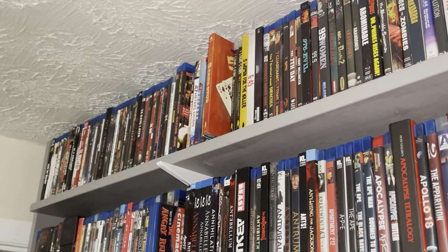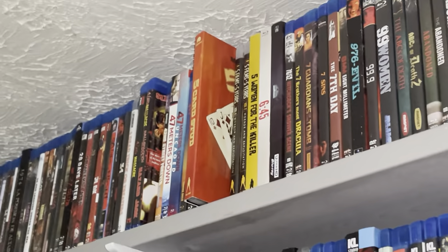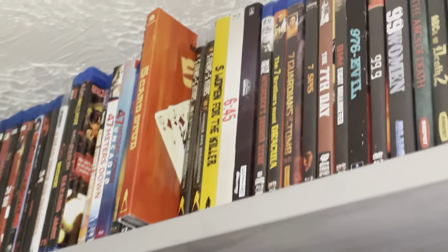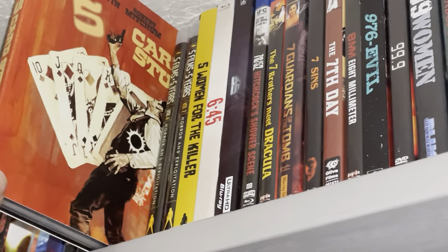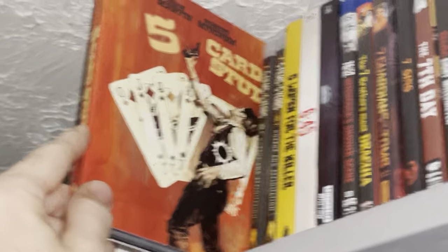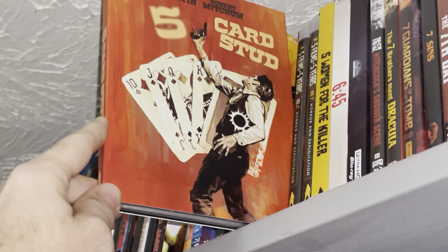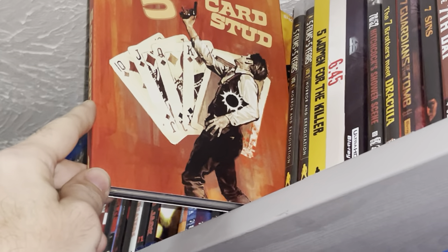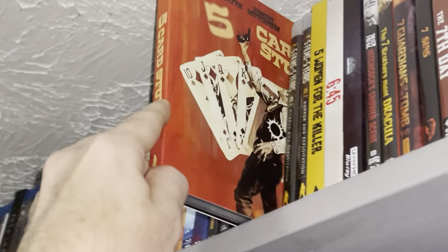Starting with the numbers section — I watched the trailer for it. It seemed pretty dark and brutal. A movie called Five Card Stud. I've never seen it before. I mean, obviously I know Dean Martin and Robert Mitchum, but yeah, I've never seen this before.